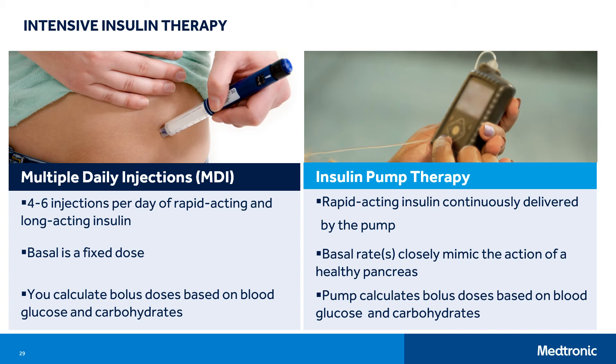Multiple daily injections, also referred to as MDI, includes long-acting basal insulin in combination with rapid-acting bolus insulin. MDI often includes four to six injections per day of long-acting and rapid-acting insulin. With MDI, long-acting basal insulin is a fixed dose and it cannot be quickly adjusted for exercise or activities that require more or less basal insulin. This may make avoiding highs and lows difficult at times. With MDI, you are responsible for calculating food boluses based on the amount of carbohydrates being eaten and the current blood glucose value. Insulin can be continuously administered through insulin pump therapy, which uses only rapid-acting insulin — no long-acting insulin is needed.